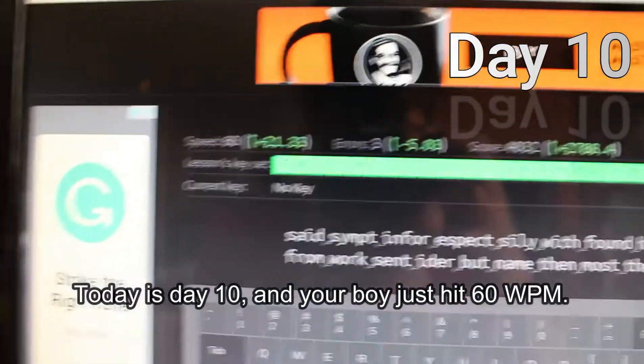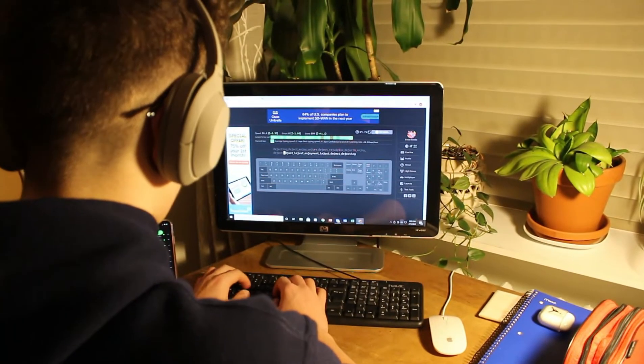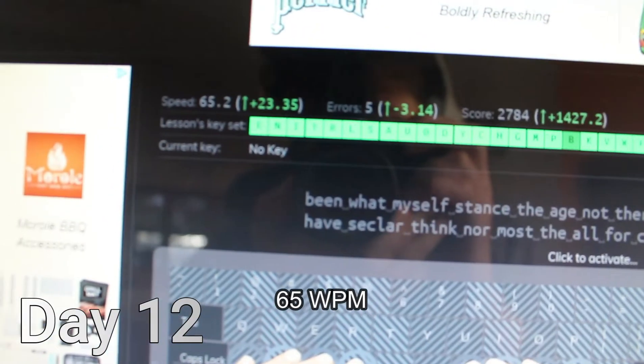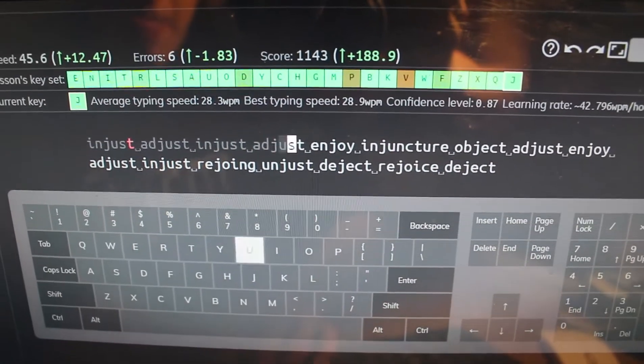Today's day 10 and your boy just hit 60 words per minute. 65 words per minute. I'm feeling way faster. 70.